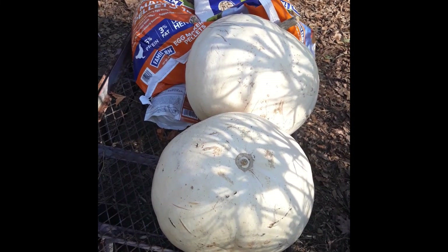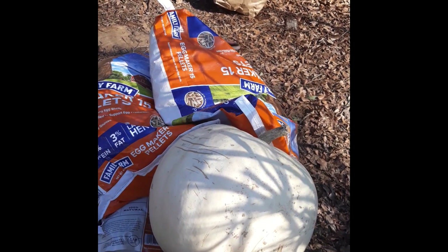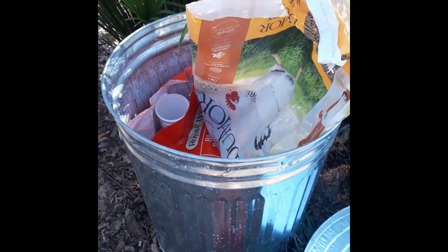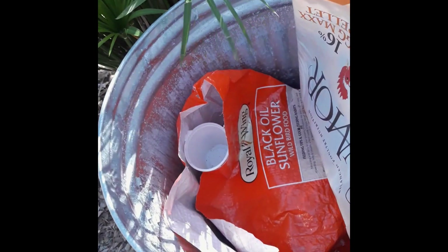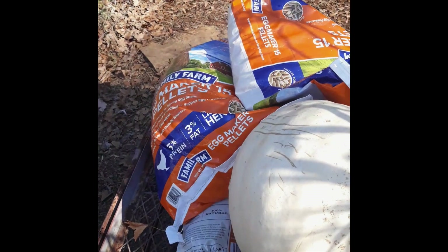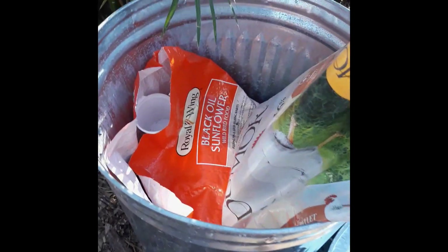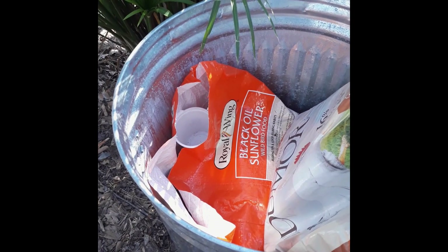Here are some things that I'm feeding to the chickens. I'm going to take the chicken feed and put it in an aluminum trash can. As you can see I have sunflower seeds, and I use those mainly for the ducks. I feed both the chickens and the ducks the layer feed, and then I mix in cat food which I have in the garage. I give that to the chickens in the wintertime for extra protein.